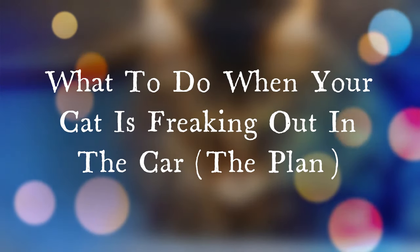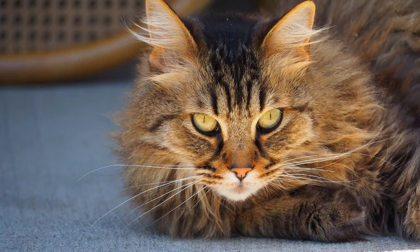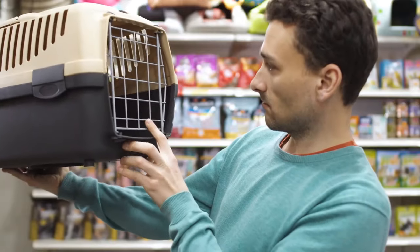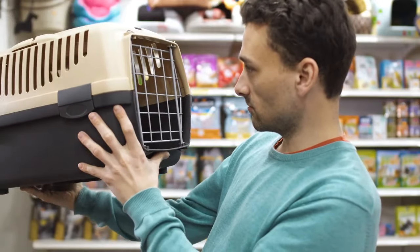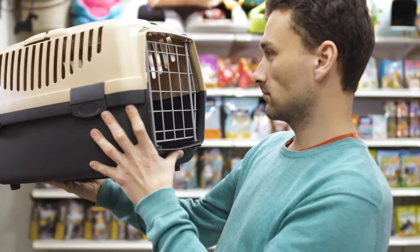The meltdown is well underway. Before your cat freaks out, put together a game plan in advance of your cat's road adventure. Let's start off with choosing a comfortable cat carrier. It all starts with physical comfort — building a content foundation.